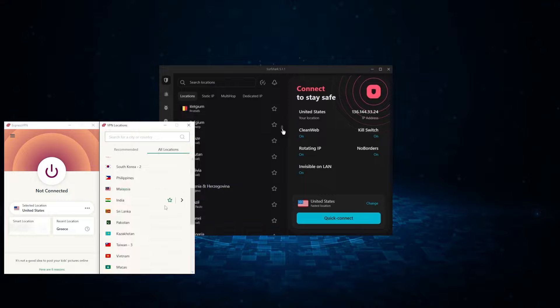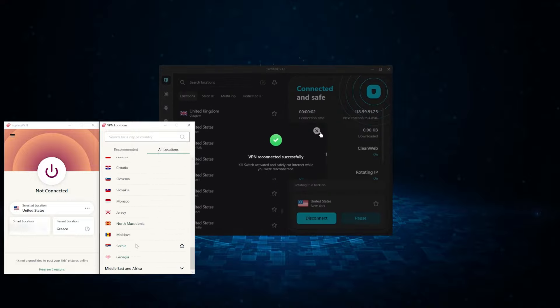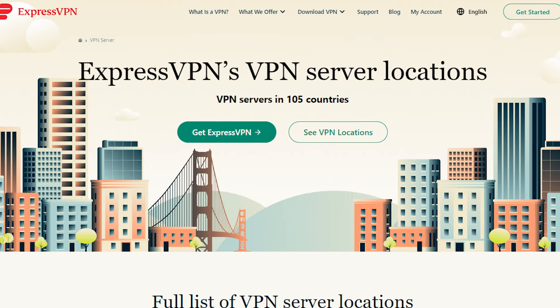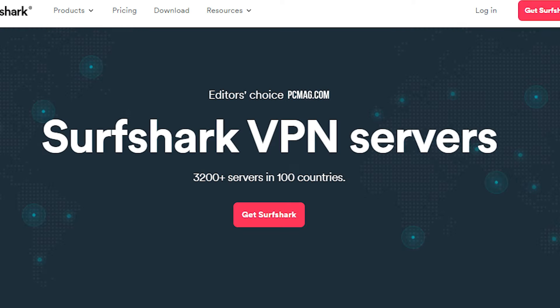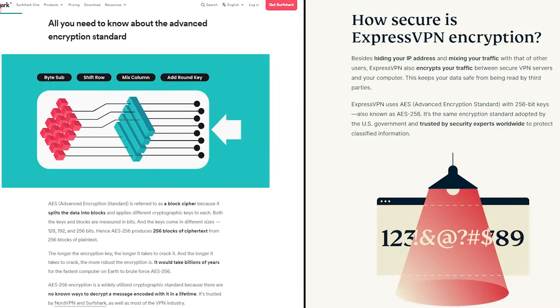When it comes to servers, both VPNs offer a wide range to choose from, with ExpressVPN offering over 3,000 servers in 105 countries and Surfshark with over 3,200 servers in 100 countries — so plenty to choose from either way.